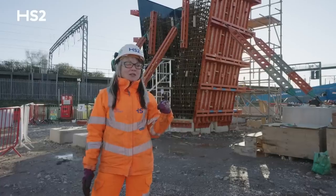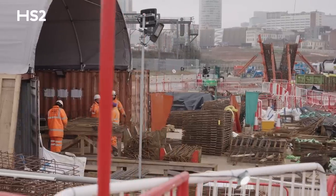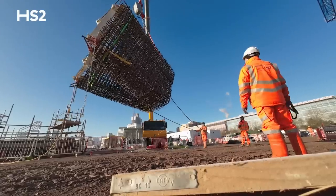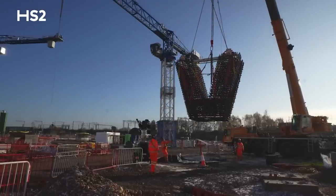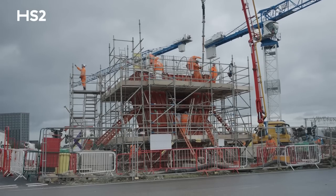Behind me, you can see one stage of the construction. All the reinforcement is prefabricated separately in a jig and then lifted into position. The formwork panels in orange are wrapped around the reinforcement cage before the pour.